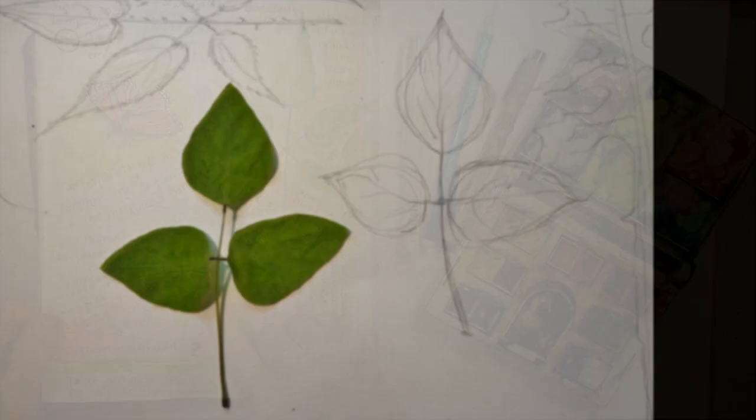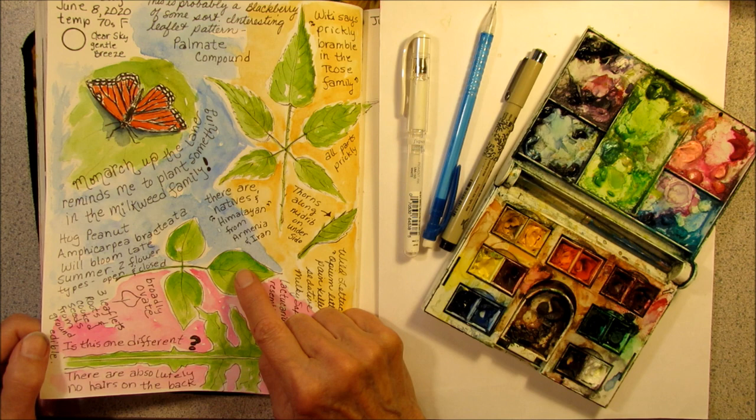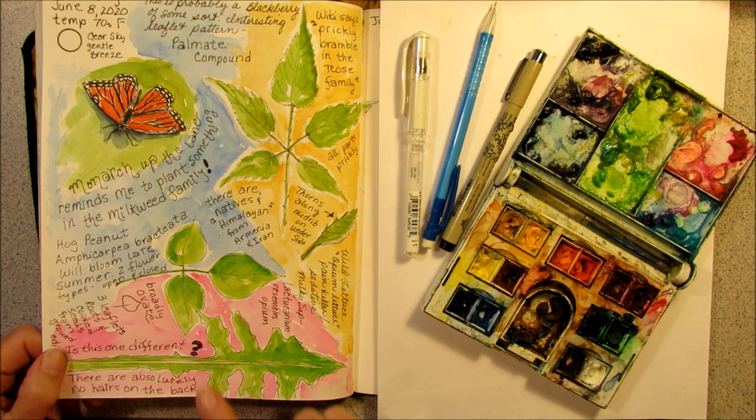This will not bloom until later in the summer, and it actually gets two types of flowers — an open flower and a closed flower. The closed flower grows close to the ground; it doesn't open but pollinates itself. The roots and the seeds from the ground are edible. We'll have to check on this later in the season.